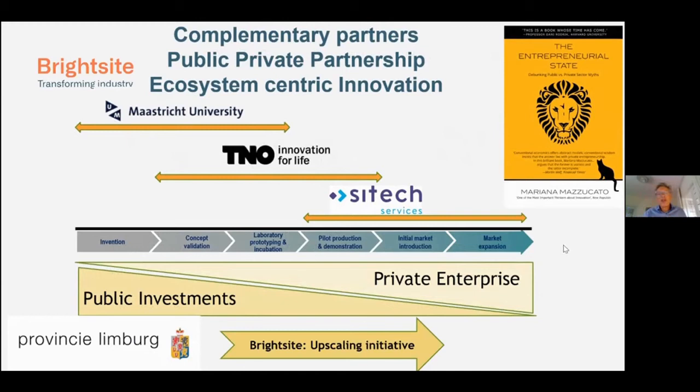Innovation and hydrogen go closely together, and you see that in the public debate. Hydrogen is at the top of the political agenda in the Netherlands as well as in Europe. We can only do this with public-private partnership. Products — plastics, fertilizers — can only be made by companies competing in the market. We have built into our system the full value chain from invention, concept validation, and so on, to market expansion.